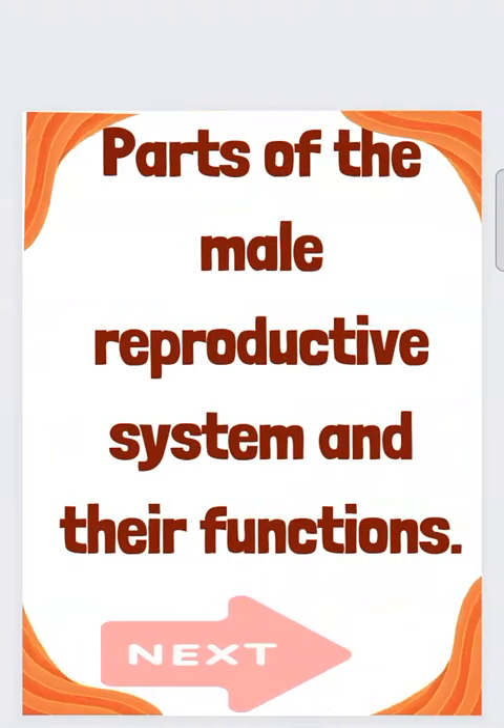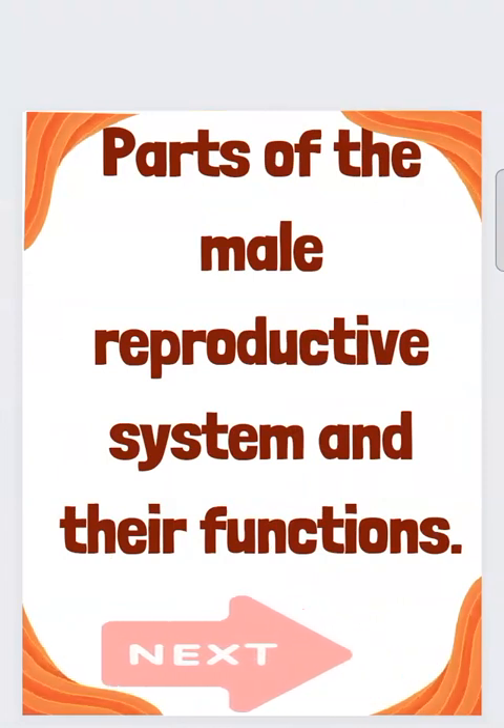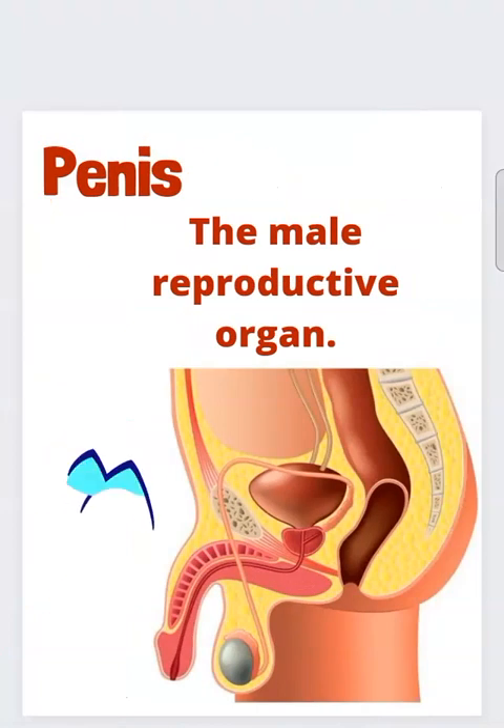Parts of the male reproductive system and their functions. The penis is a male reproductive organ. It is used for urination and sexual intercourse.